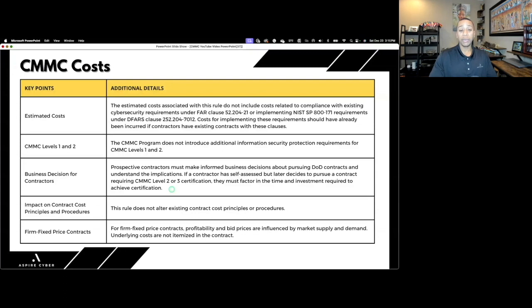The DoD pretty much said it's a business decision: if you want to do business with the Department of Defense, you have to comply with their cybersecurity requirements. Once CMMC is in solicitations, it will require certifications at Level 2 and 3, and self-assessment for Level 1. The rule does not alter existing contract cost principles — you should factor the cost of compliance into your bid. If you don't fully understand DFARS 7012 or FAR 21, you'll underbid on your contract.